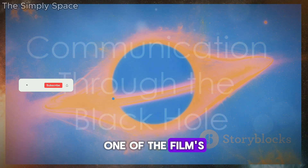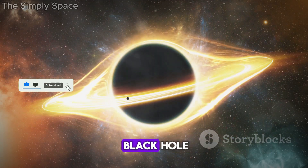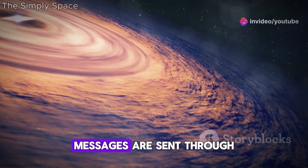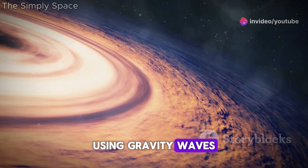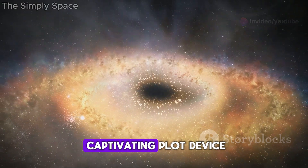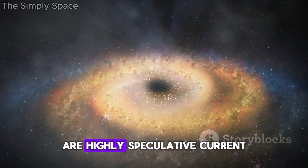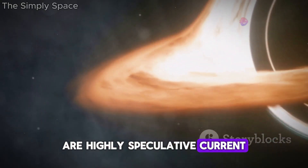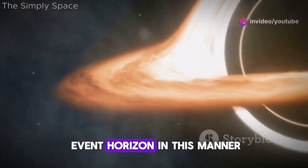One of the film's most imaginative elements is the communication through the black hole. In Interstellar, messages are sent through the event horizon using gravity waves. While this is a captivating plot device, the practicalities of such communication are highly speculative. Current understanding suggests that information cannot pass through the event horizon in this manner.